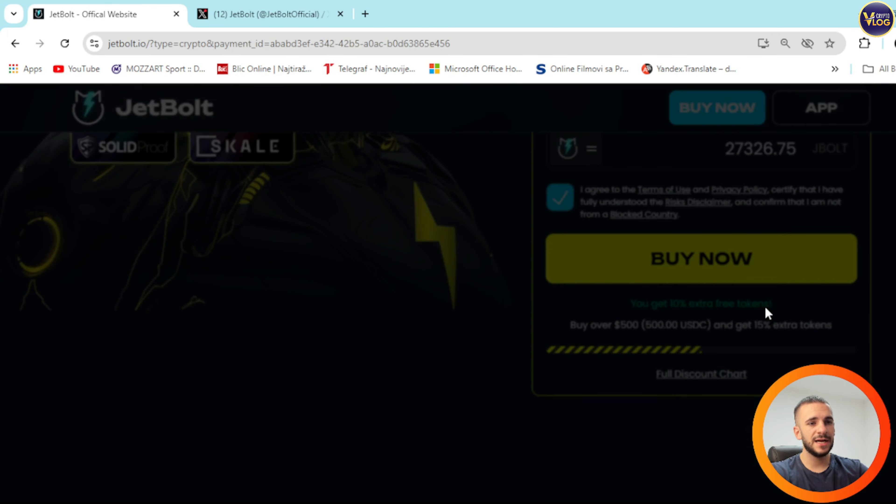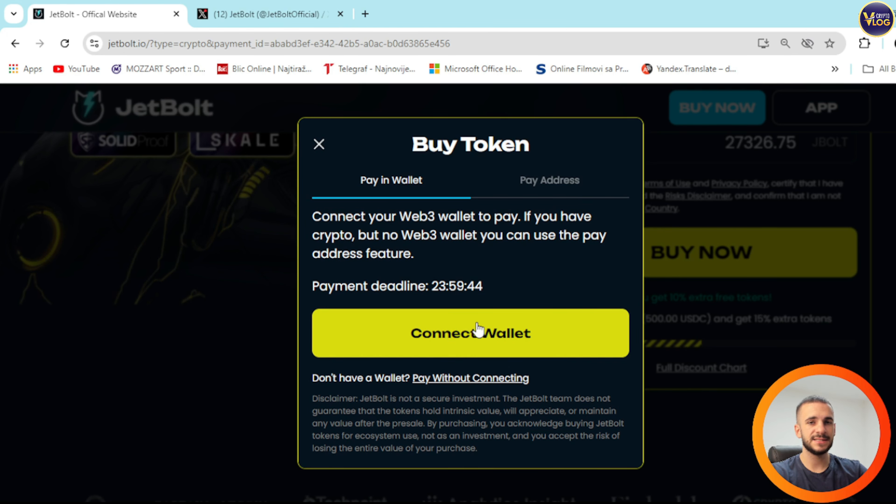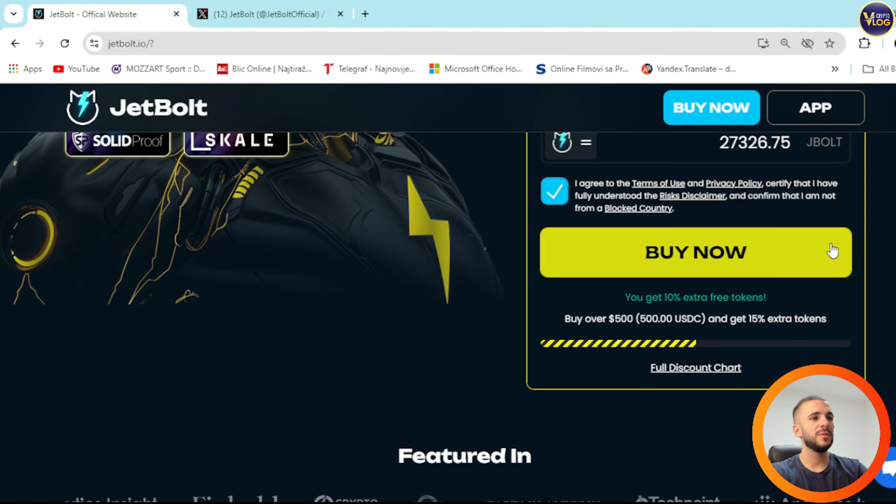You need to connect your wallet. As you can see right here: pay in wallet, pay address — connect your Web3 wallet to pay. If you have crypto but no Web3 wallet, you can use the pay address feature. Connect wallet section is here; you can just press on it, connect wallet, secure your cryptocurrency that you want to swap for a JetBalt token and you are basically good to go.